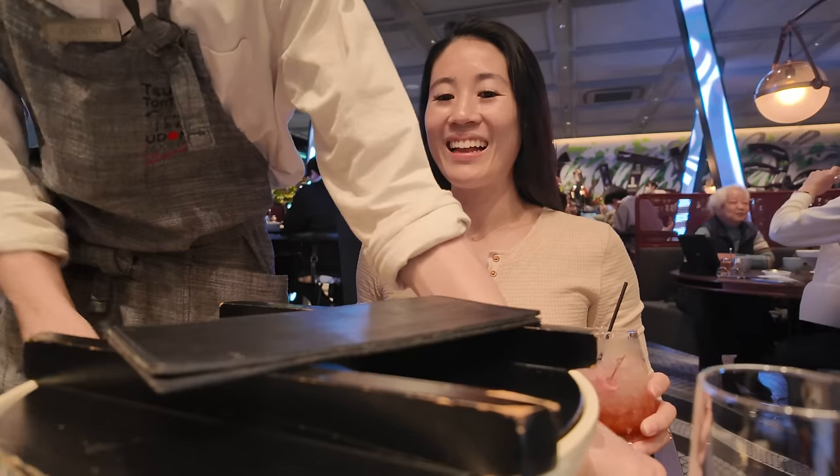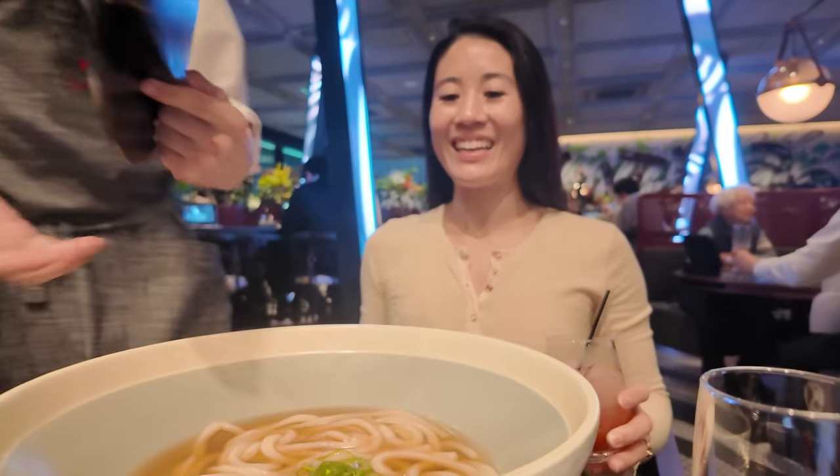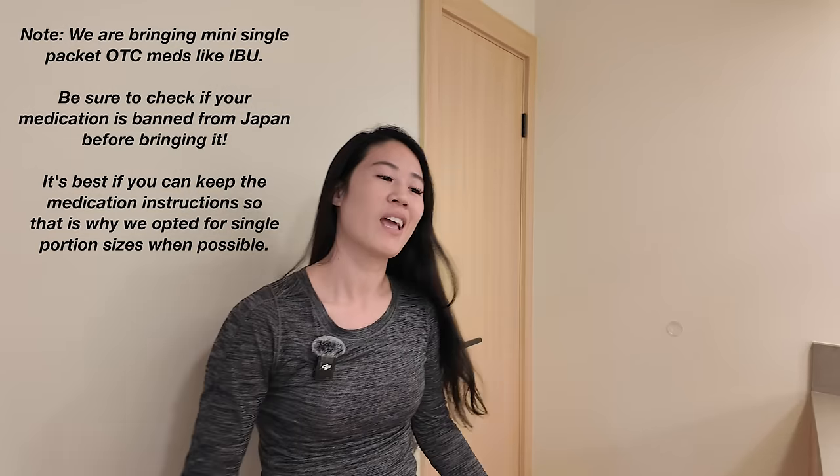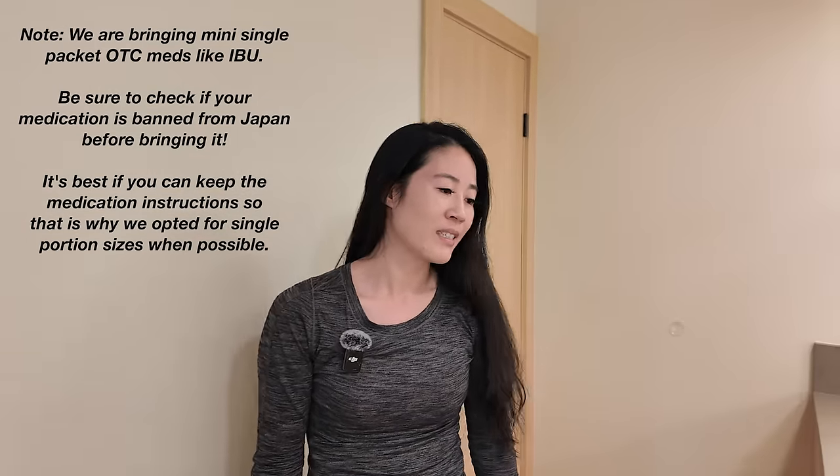Guess what? I'm going to Japan and I'm going to take you with me. I wanted to do a video on what I'm bringing to Japan, so let's take a look. It's just me and my girlfriend going — my husband can't go. She's a nurse practitioner and she's bringing all the medicine stuff, and I'm bringing all the knowledge, so it's going to be good.